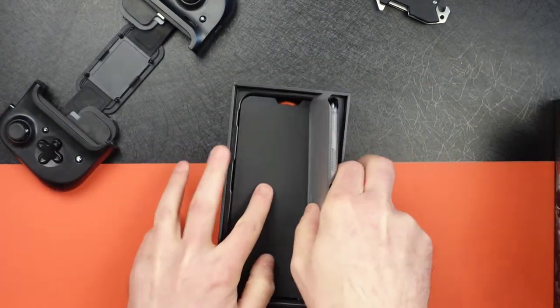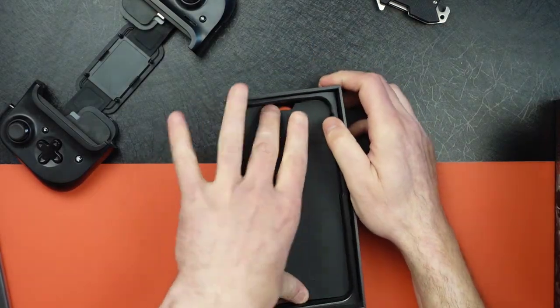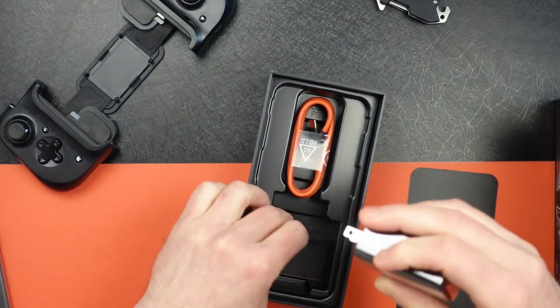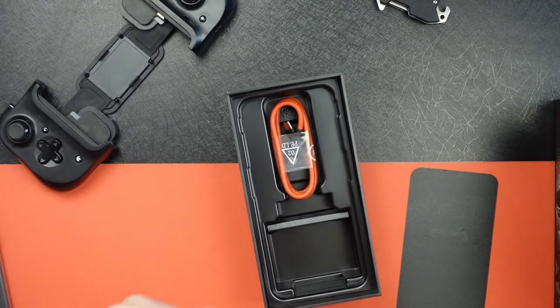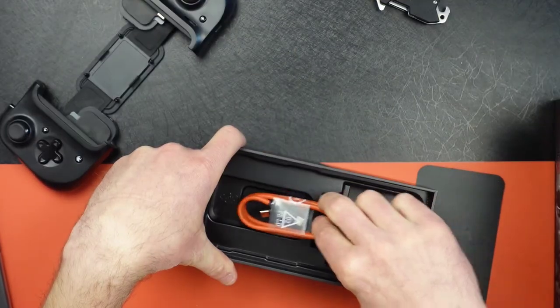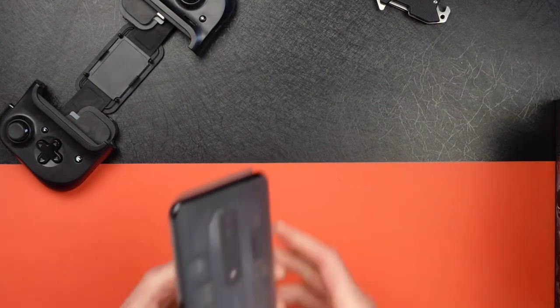We've got the phone — put that off to the side. And something that most companies fail to do because they're 'saving the environment': this comes with a charger, and it's a beast of a charger. This is a 65-watt charger, so it comes with a 65-watt charger in the box. And then there's a red gaming-looking charging cable. That's pretty much it. Some unboxings recently have been pretty lame since they don't include much of anything anymore.